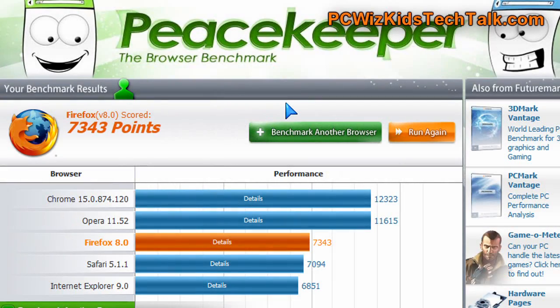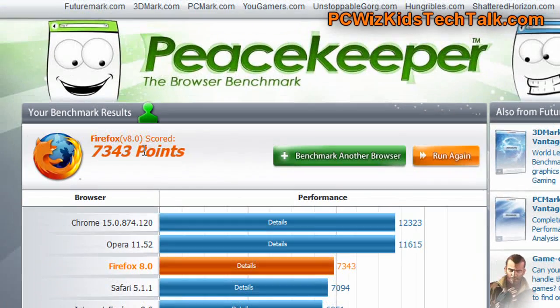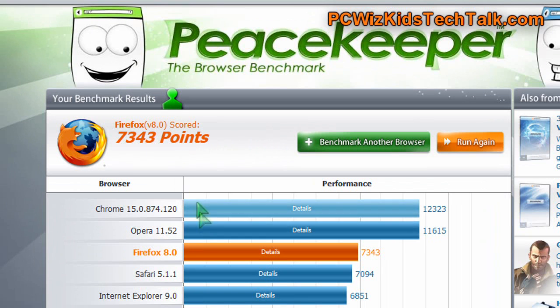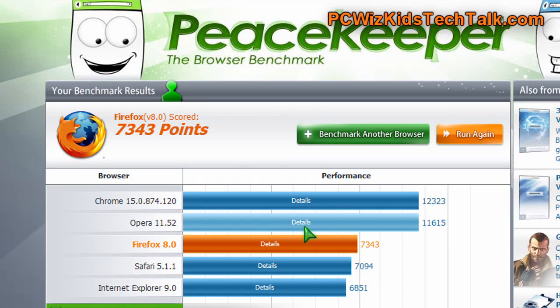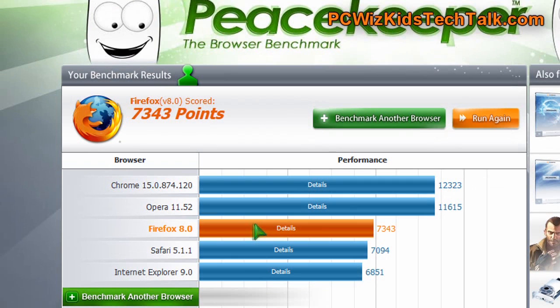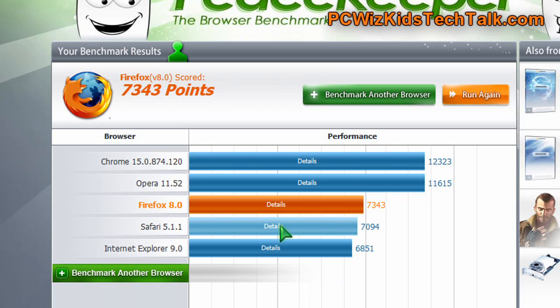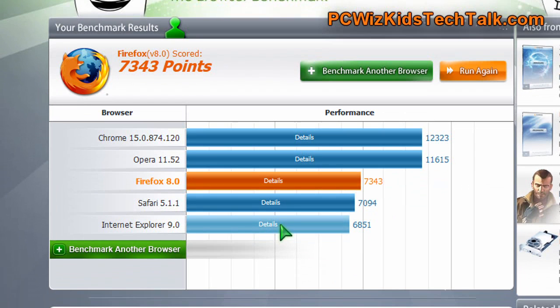When it comes to benchmarks, you can see here that Firefox is still not raised to the level of Google Chrome. Google Chrome is still taking the lead, barely. Opera is right behind its heels, very close. So is Safari and Internet Explorer catching up to Firefox 8.